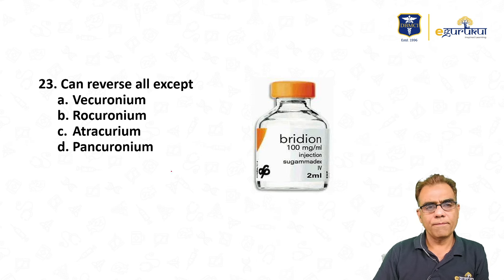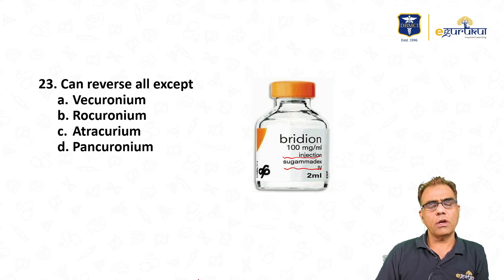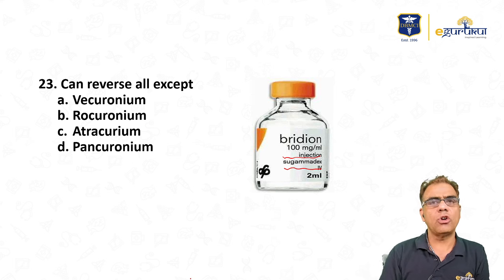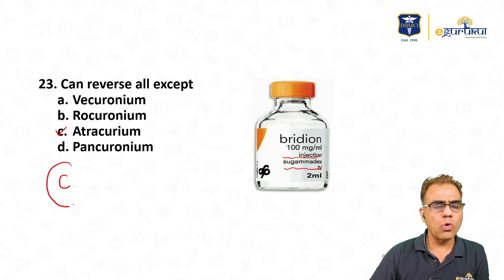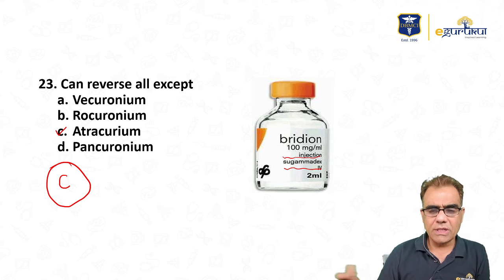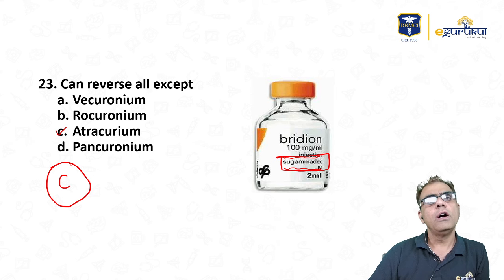Question about reversal agents: sugammadex can reverse which agent — vecuronium, rocuronium, atracurium, or pancuronium? Sugammadex is a newer reversal agent that reverses only steroidal non-depolarizing muscle relaxants (vecuronium, rocuronium, pancuronium). Atracurium is a benzylisoquinoline, so sugammadex cannot reverse it. Answer: all steroidal types, not atracurium.